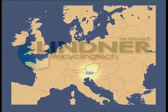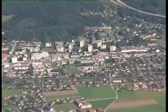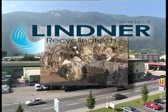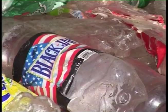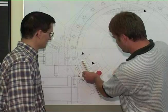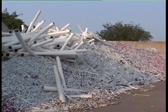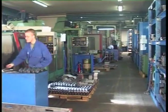Lintner Recycling Tech, located in the heart of Europe, has for 50 years been developing and producing innovative and successfully proven shredding solutions for the production of inexhaustible raw material supplies. We know what we are talking about, know exactly the requirements of our customers, the composition of an extremely wide range of materials, and the connection between quality and cost efficiency.